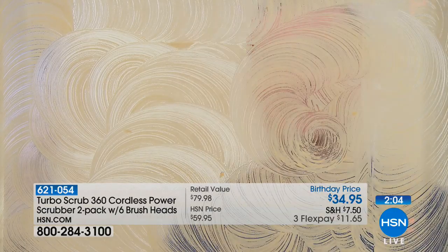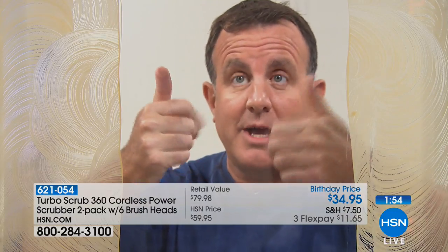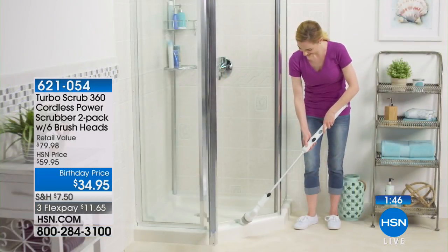For windows, it couldn't be better — windows is one of those chores we dread because it's so much work. Windows, mirrors, shower doors — if you use it just for your windows and mirrors, look at that. No streaks, no smears whatsoever. It's absolutely fantastic.